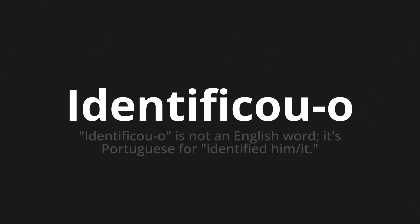Identificou, which means — Identificou is not an English word. It's Portuguese for 'identified him' or 'identified it.'